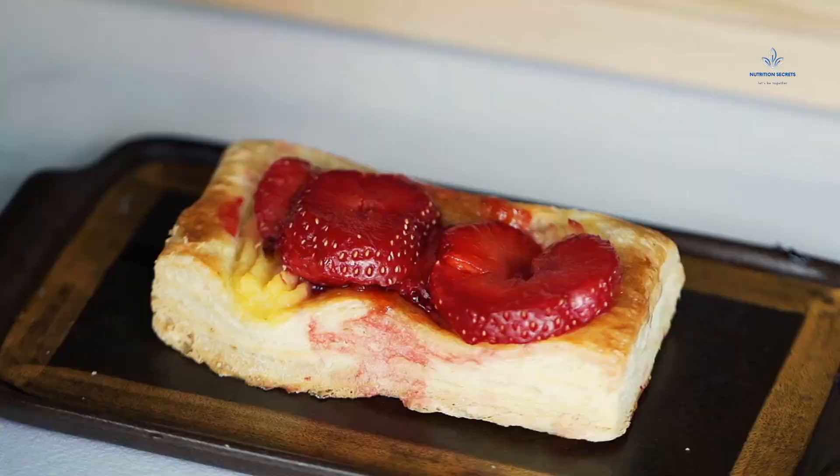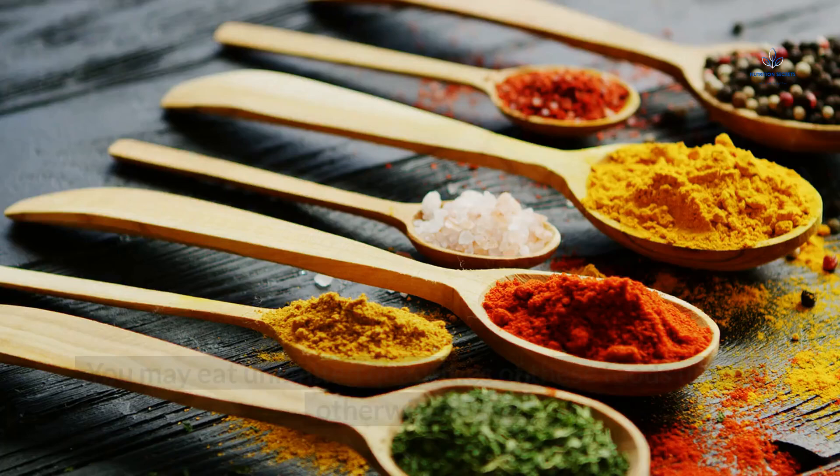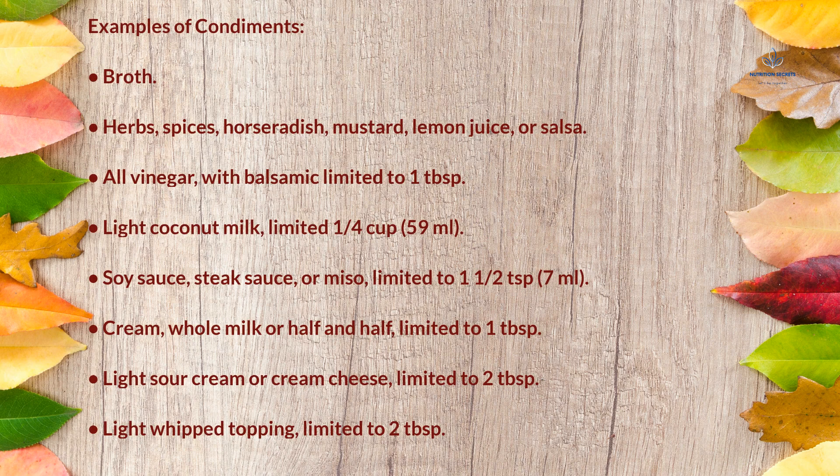Sweet Treats: limit consumption to 100 calories or fewer per day. Examples include sugar-free or unsweetened cocoa or chocolate syrup; sugar-free gelatin, jams, and jellies; sugar-free candies, popsicles, or gum; and sugar substitutes including stevia, artificial sweeteners, and sugar alcohols like xylitol and erythritol. Condiments: you may eat unlimited quantities unless otherwise noted. Examples include herbs, spices, horseradish, mustard, lemon juice, or salsa; all vinegar with balsamic limited to 1 tablespoon; light coconut milk limited to ¼ cup (59 mL); soy sauce, steak sauce, or miso limited to 1½ teaspoon (7 mL); cream, whole milk or half-and-half limited to 1 tablespoon; light sour cream or cream cheese limited to 2 tablespoons; and light whipped topping limited to 2 tablespoons.